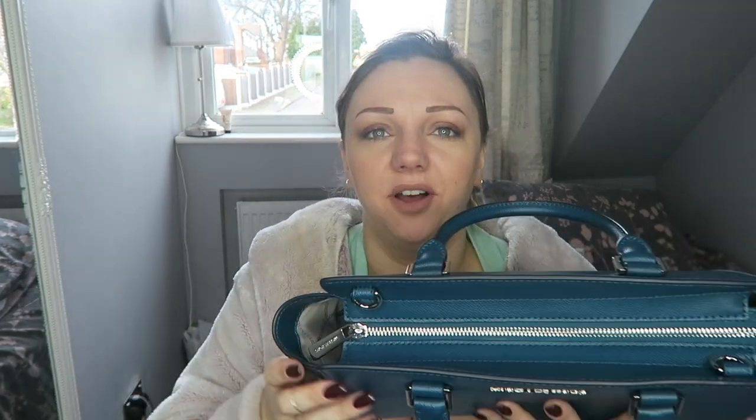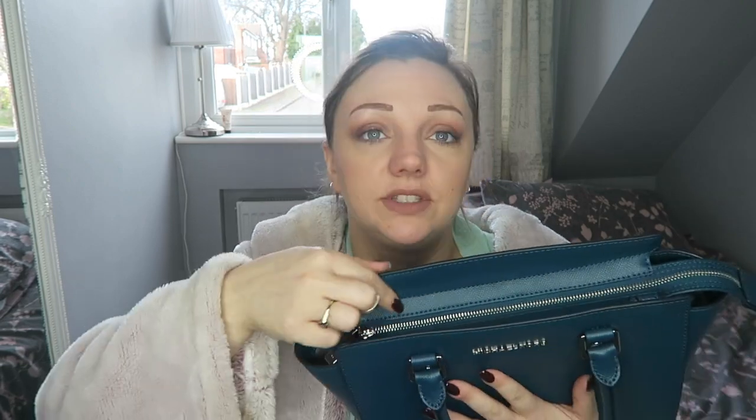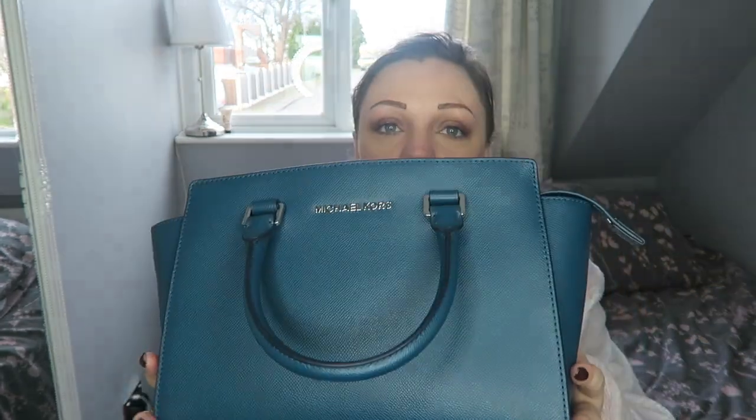Let me show you the rest of the outside. On the top you have the beautiful silver zip, and it has Michael Kors on both sides of the actual zip. There are also two hooks — one on each side — so there is a cross-body strap.